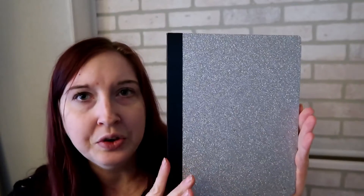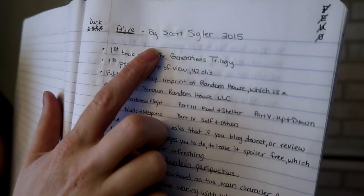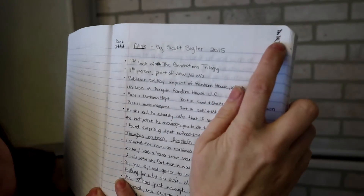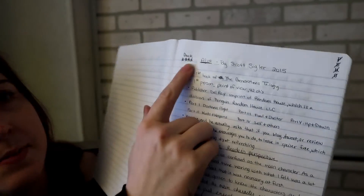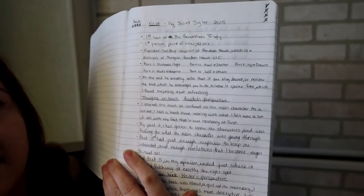My next notebook is just a general notebook — this is for my book reviews. As I'm doing a book, I write who it's by, when it was released, and over here: filmed, edited, upload, and online. This is how many stars I gave it, and general things about the book — what I thought about it. One page for every book; it can be front and back, it can just be front — whatever. That is my book review notebook.